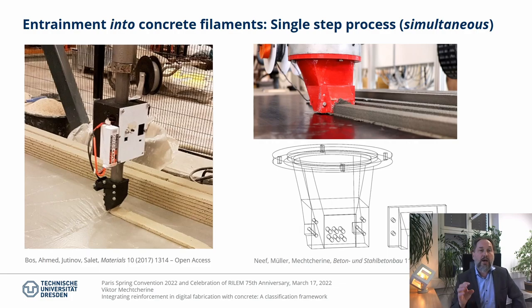In contrast, the fourth single-step approach is a simultaneous process. The reinforcement is entrained into the concrete bulk before material deposition. For extrusion-based processes, entrainment of cables or yarns can be realized as part of the printhead process. Short fiber, textile, or fine meshes can be entrained as well.